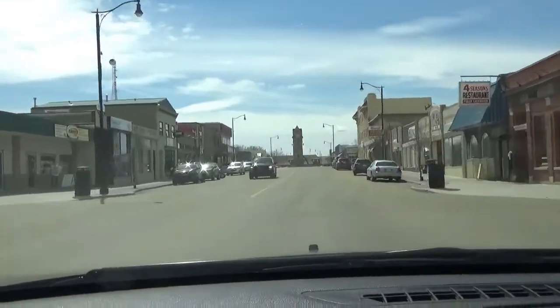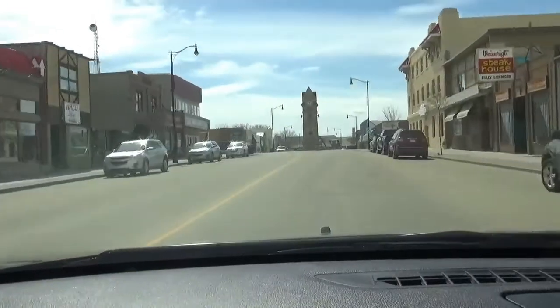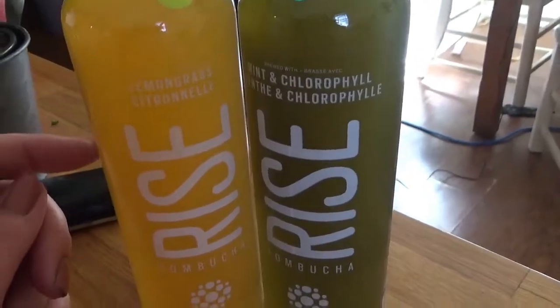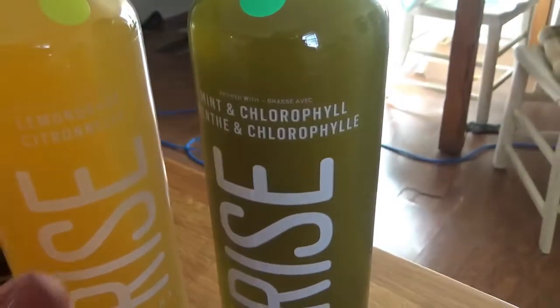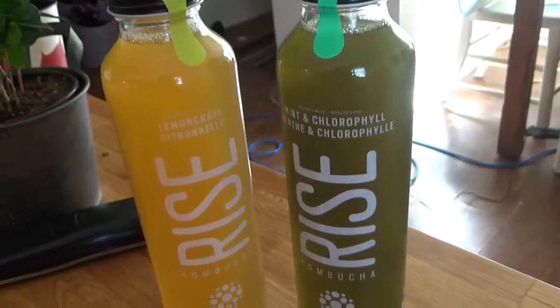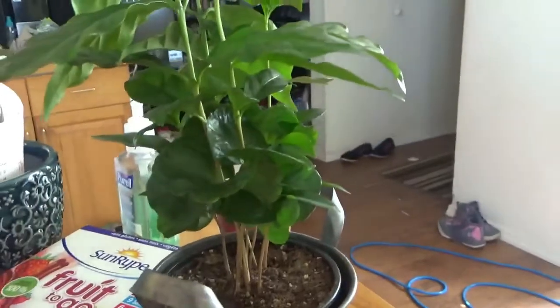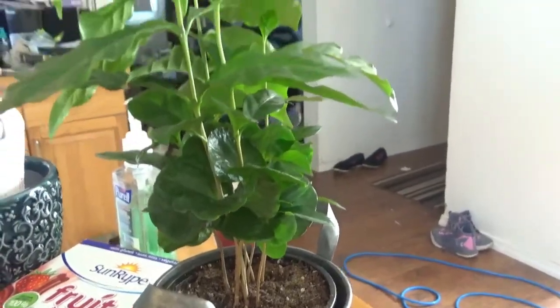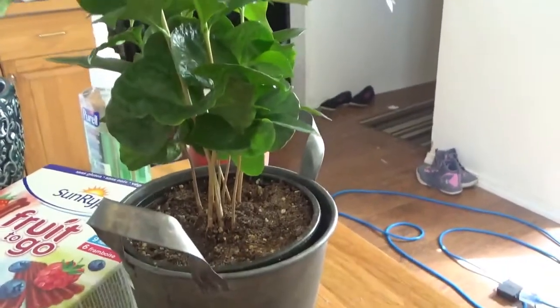The sun is finally out today, all the snow's gone, and it is great. I picked up some of these kombucha teas — this one is brewed with lemongrass and this one with mint and chlorophyll. They're so good, they're carbonated so you get a bit of fizz and bubble to them. And here's my coffee plant I'm growing — word has it that in four to six years I shall have some coffee beans.